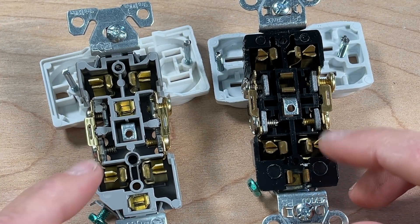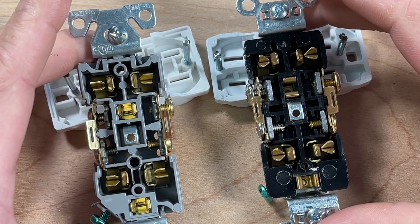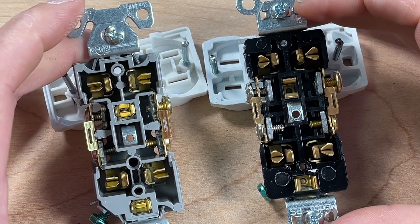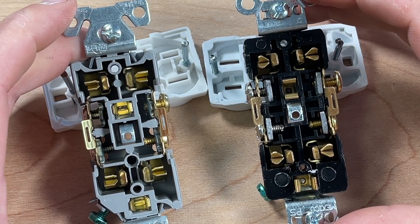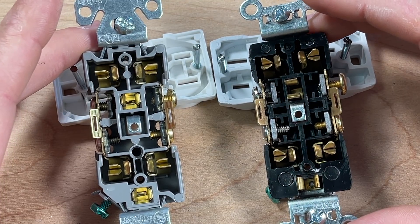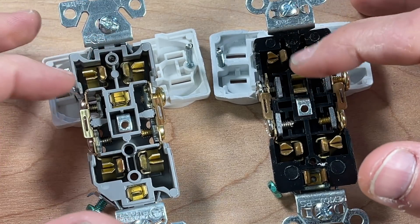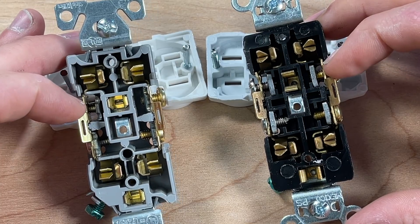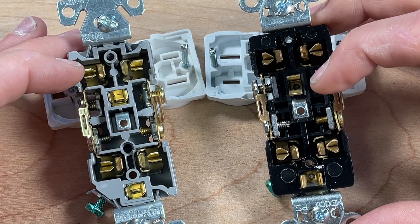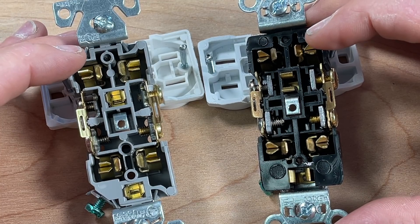Looking at the internals — Eaton on the left, Legrand on the right — there are a lot of similarities between these two designs. The contacts themselves are designed in a way that makes me think both Eaton and Legrand are using the same contacts in their 20 amp receptacles, so you're getting a free upgrade as they share components to drive up volumes. The housings on both have nice separation between neutral, hot, and ground to minimize internal failure risk. Side wiring features on both have nice thick plates. One interesting thing on the Legrand: for the ground on top they use a top-and-bottom configuration, but on the bottom they go left to right — if anyone knows why, let me know in the comments.